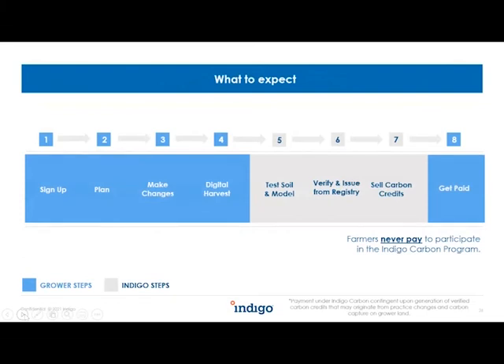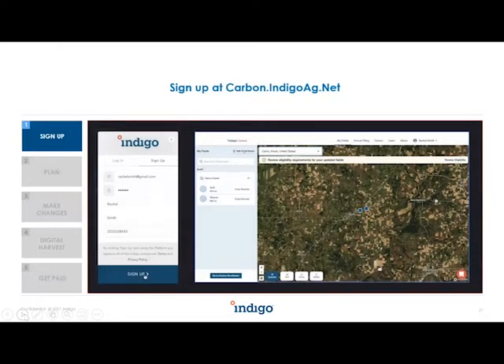Here are the basic steps of the program. Steps in blue are what the grower takes; steps in gray are what Indigo takes care of. First, sign up using our web platform at carbon.indigoag.net. From there you can map out your fields — draw them out, select them, or upload them via various farm management software programs or shapefiles — and pull them into the system.